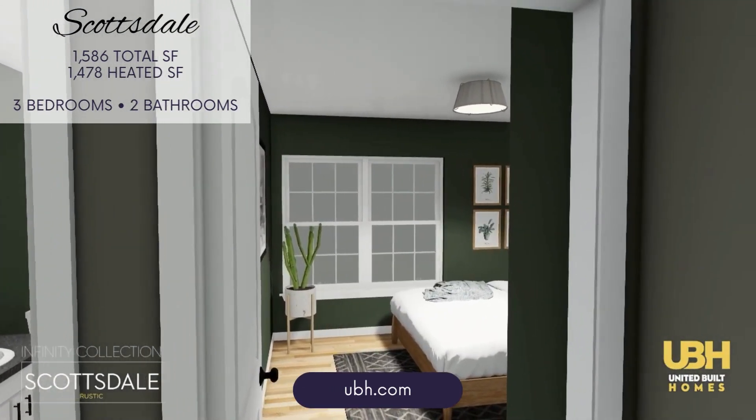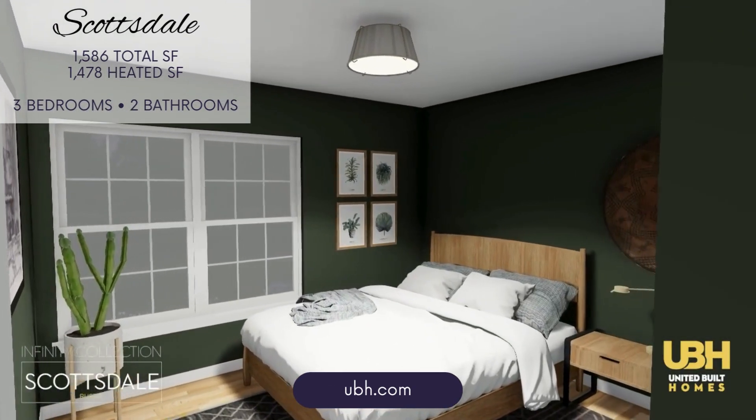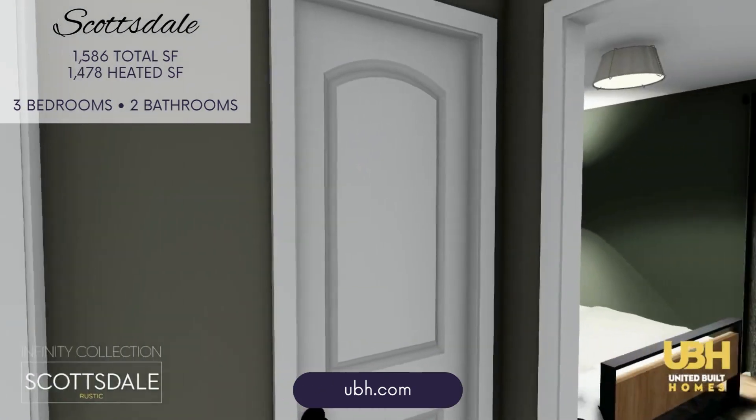Bedrooms two and three each have ample storage, including a walk-in closet for bedroom three, and shared access to a second full bathroom.